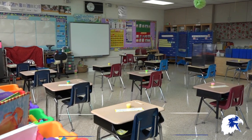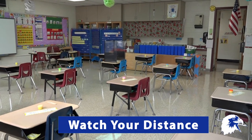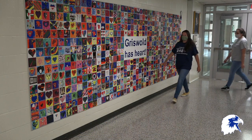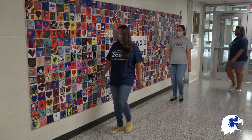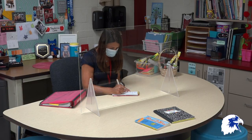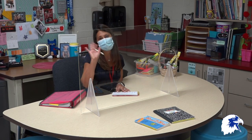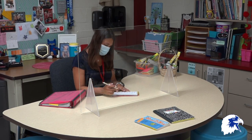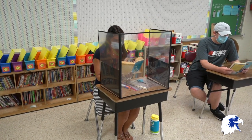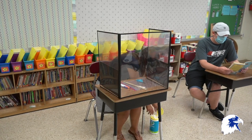At school we will practice social distancing. Social distancing is one way to prevent germs from spreading from person to person. Social distancing means we stay six feet apart from each other — that's about two arm lengths apart. In our classrooms your teacher might be sitting behind a plastic shield. You will also have a plastic shield on your desk.